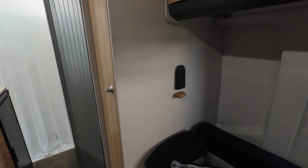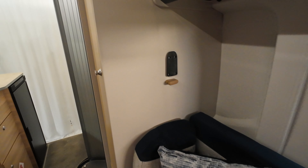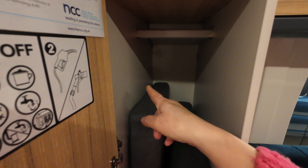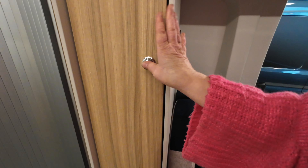Going to the passenger side from front to back, you have your seat with a TV bracket. There's a big cupboard with a shelf unit at the top and a hanging rail at the bottom. Underneath that, there's also another cupboard which is quite big — you could put quite a bit in there.